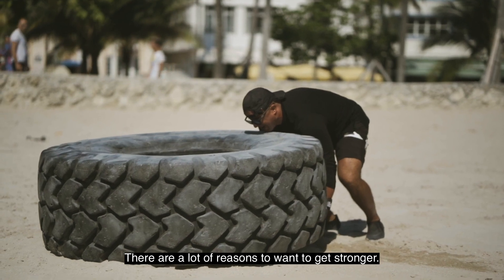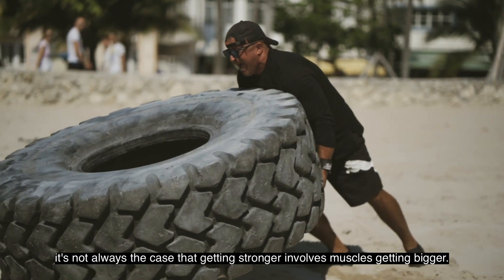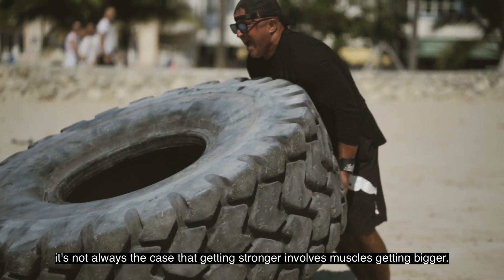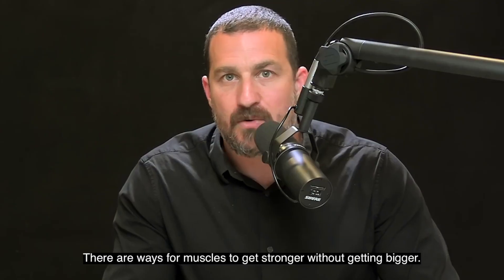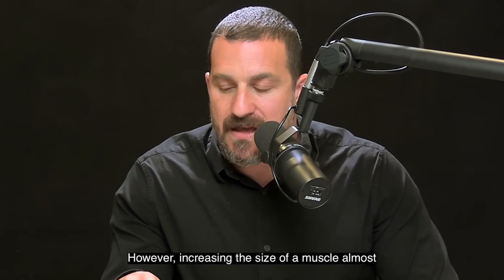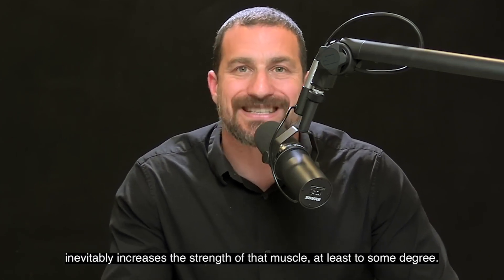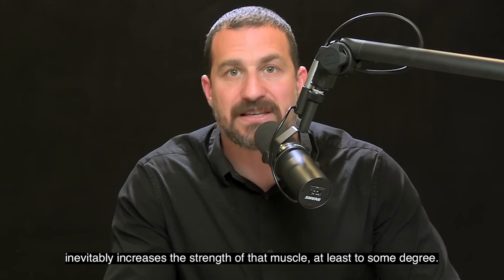There are a lot of reasons to want to get stronger. It's not always the case that getting stronger involves muscles getting bigger. There are ways for muscles to get stronger without getting bigger. However, increasing the size of a muscle almost inevitably increases the strength of that muscle, at least to some degree.